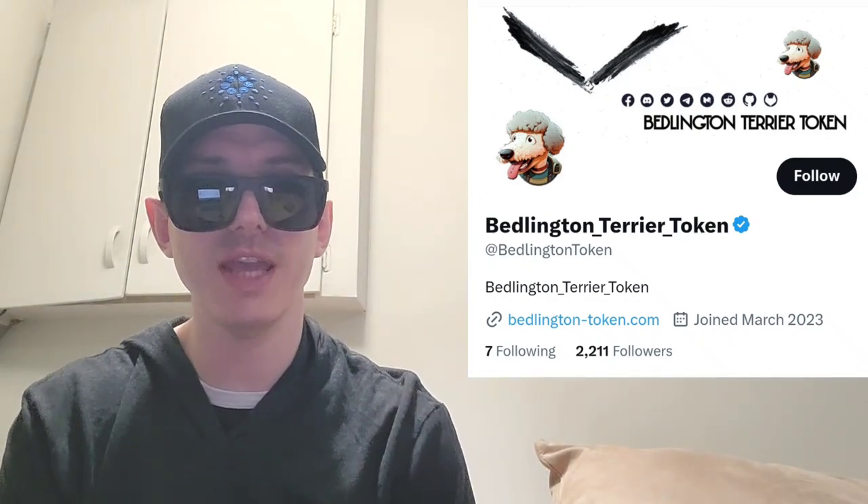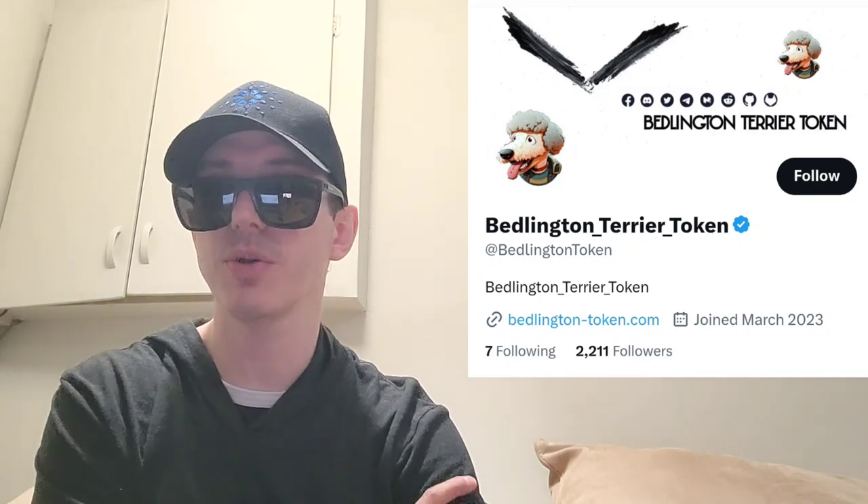Sup everybody, Logan here, Stock Investor, aka Crypto Investor, back with another video. Today we're going over the Bedlington Terrier token — ticker symbol is BETT.